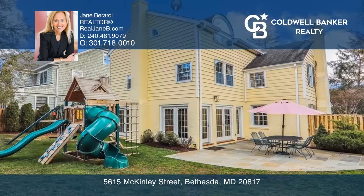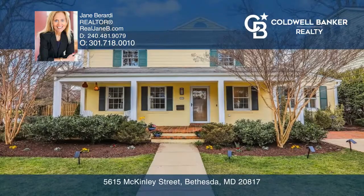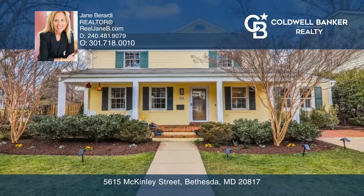This home has been impeccably maintained. Welcome Home! Come see all this home has to offer with Jane Berardi.